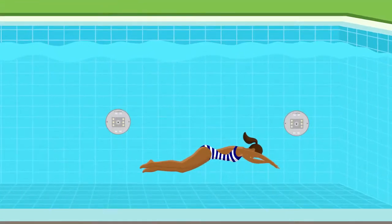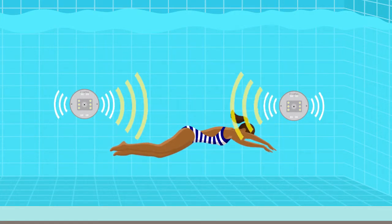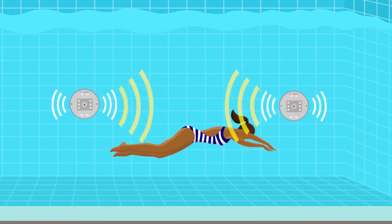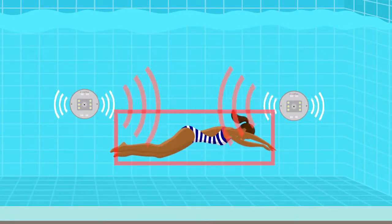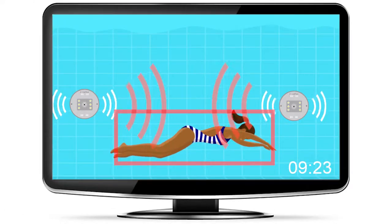Angel Eye monitors every object in a pool through highly sensitive cameras. These cameras monitor and record the movements of swimmers while an advanced software algorithm scans the entire pool for swimmers who could be in distress. A person who submerges underwater can become a drowning victim in as few as 20 seconds, which is why Angel Eye technology is configured to analyze and identify potential threats in 10 to 12 seconds.